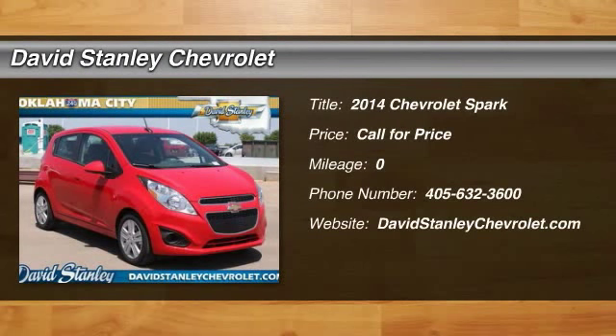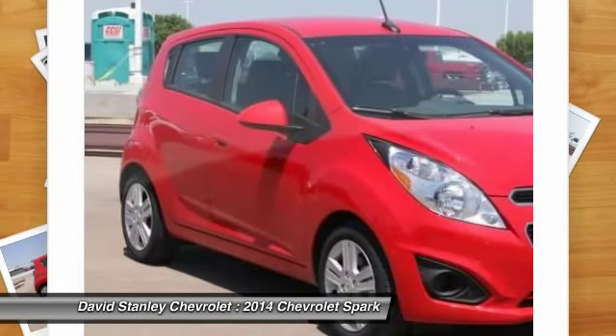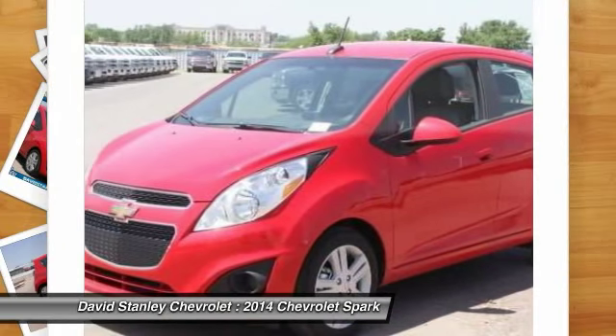The 2014 Spark, Chevy Spark — Chevrolet's first mini-car offers effortless driving on congested highways and roads with excellent fuel economy. Here are some of this vehicle's great options.